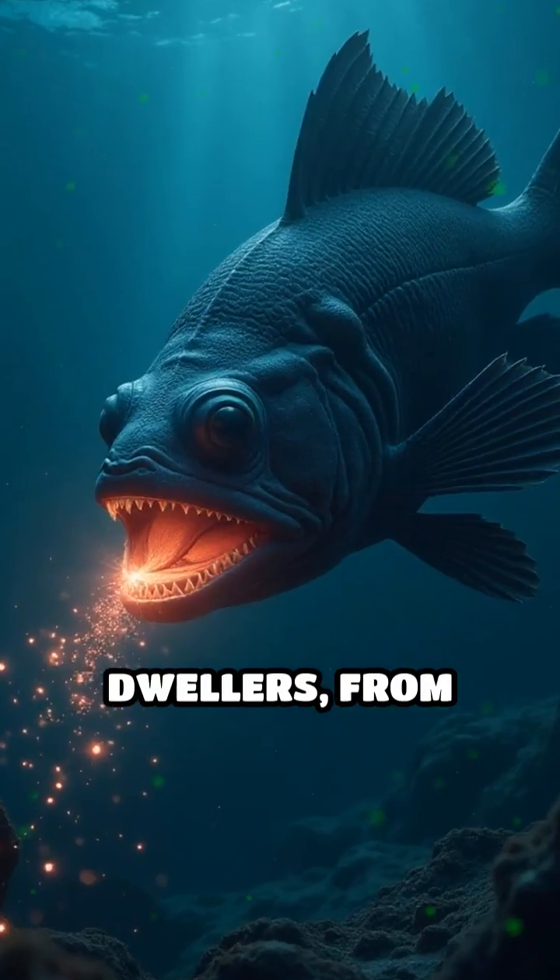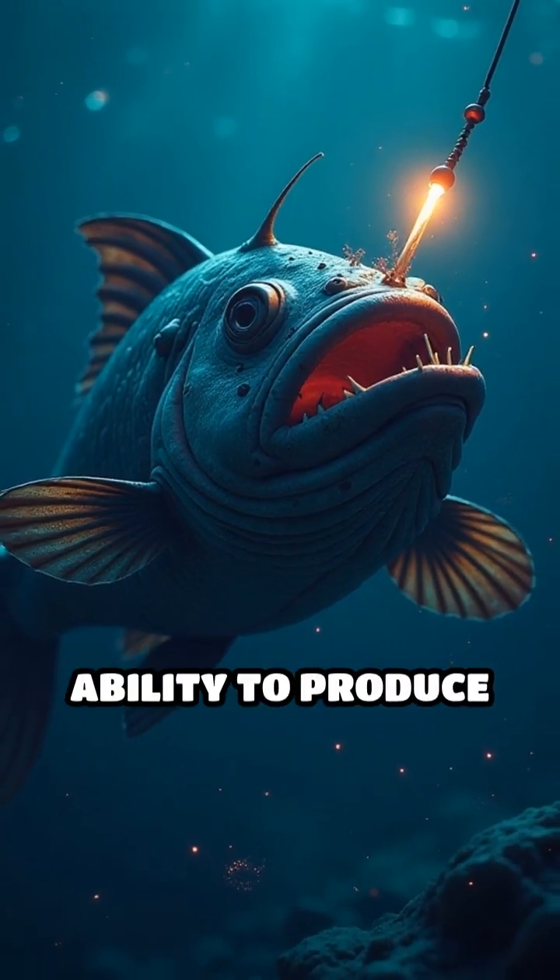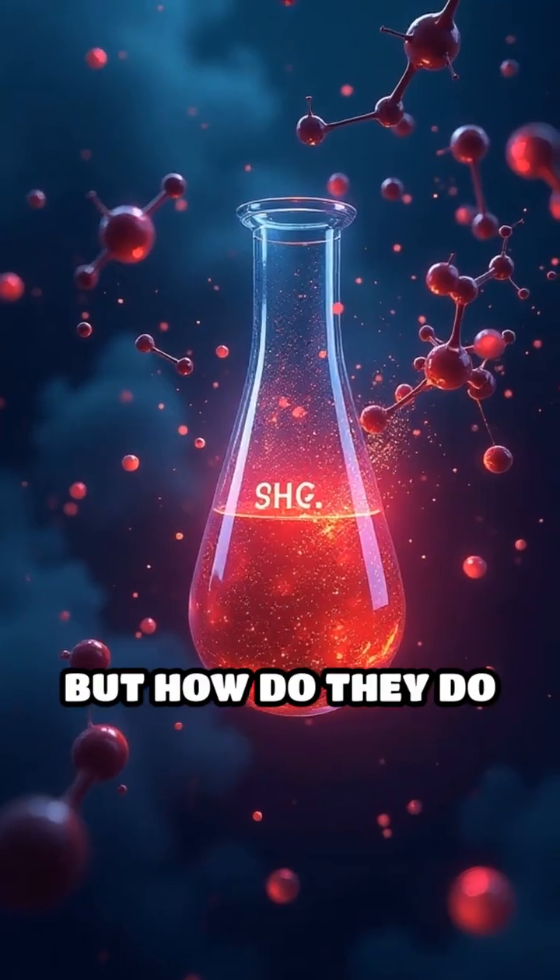Deep-sea dwellers, from tiny plankton to bizarre anglerfish, have evolved the remarkable ability to produce their own light. But how do they do it?